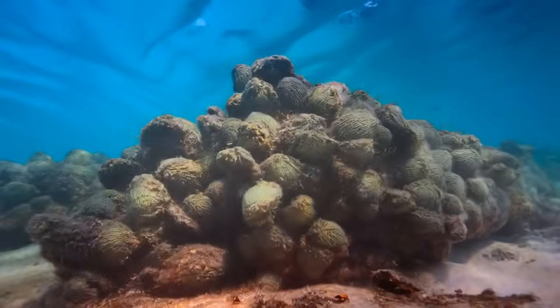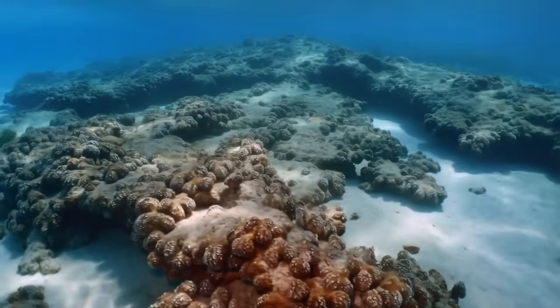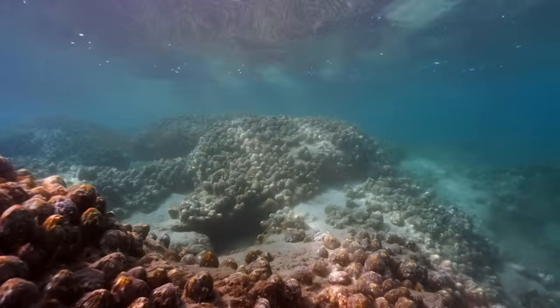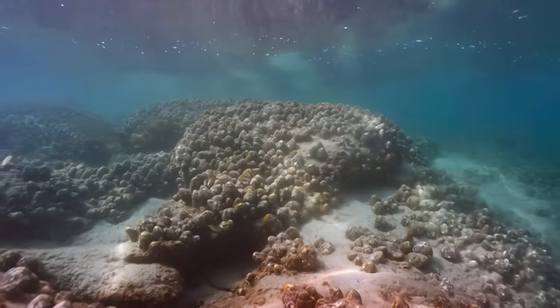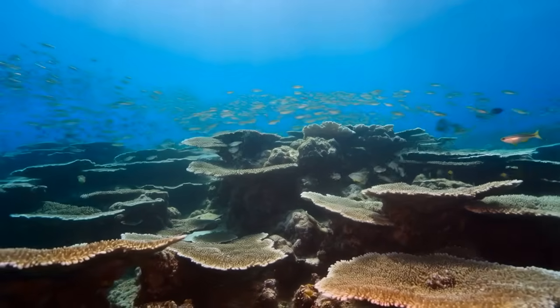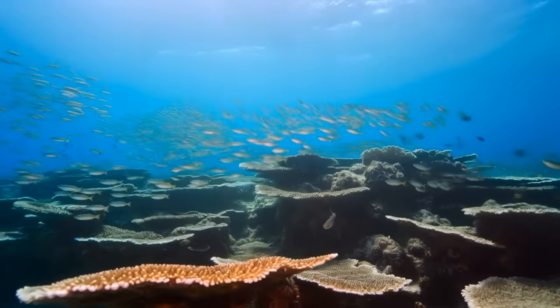It's self-maintaining and self-repairing. The dumped shells jumpstarted this natural process — they provided the initial substrate that wild oyster populations needed to reestablish. Once the first generation of oysters colonized the shells and reproduced, the reef became biologically self-sustaining. No additional human intervention required.